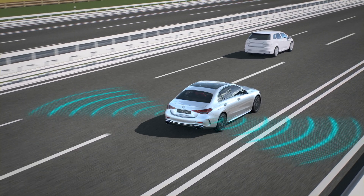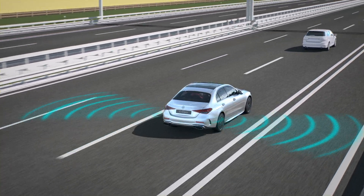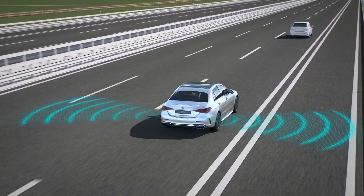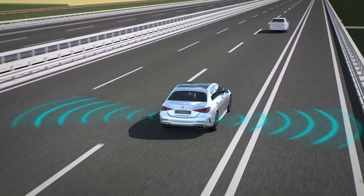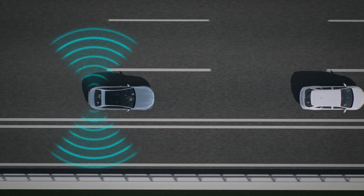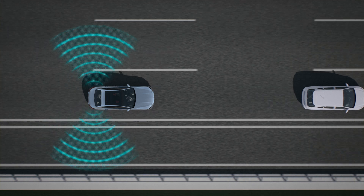Active Blind Spot Assist uses two system-specific radar sensors mounted on the side of the rear bumper and observes the area of the so-called blind spot. The assistance system is active from a speed of around 12 km per hour.